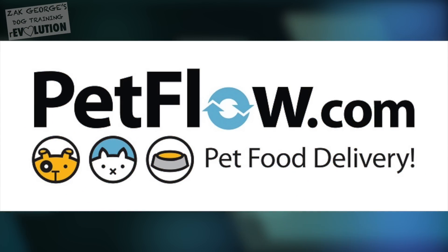Today's video is sponsored by petflow.com/ZachGeorge. Today I'm going to take some of your questions that you guys asked me on Facebook. I tried to select some really good ones that may apply to a lot of you. Give the video a big thumbs up if you're enjoying the Q&A format, and make sure you're subscribed so you see all of my future videos.